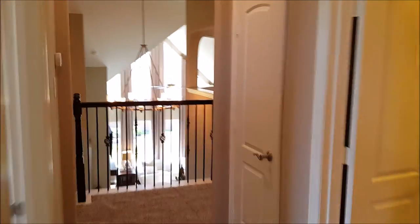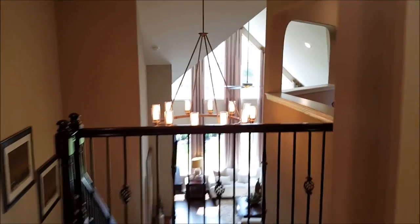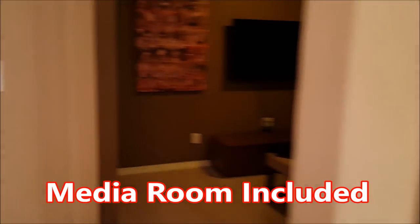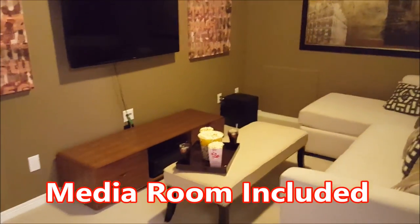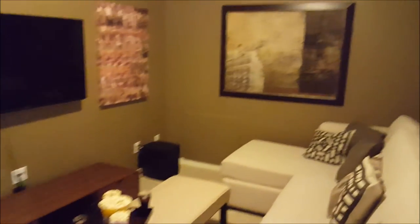Almost forgot to show you the media room — just the right size. Have four to six watching their favorite family flicks, eating popcorn, and enjoying another weekend at home.